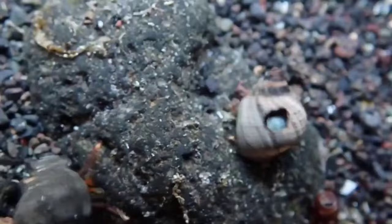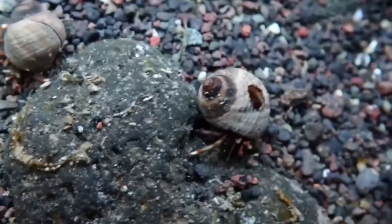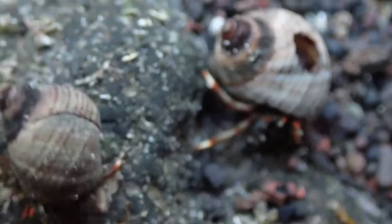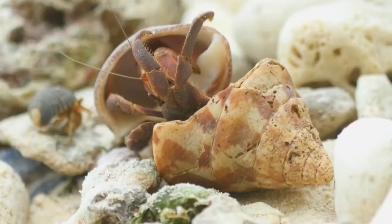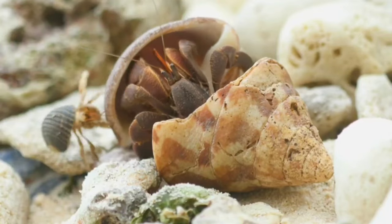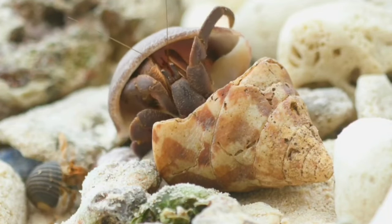Hermit crabs do not hesitate to change their shells if they feel the size is no longer suitable, as their bodies continue to grow. The shell has a vital role: protecting the abdomen and stomach and keeping the body moist. The perfect shell for a hermit crab is one that keeps it safe from predators.